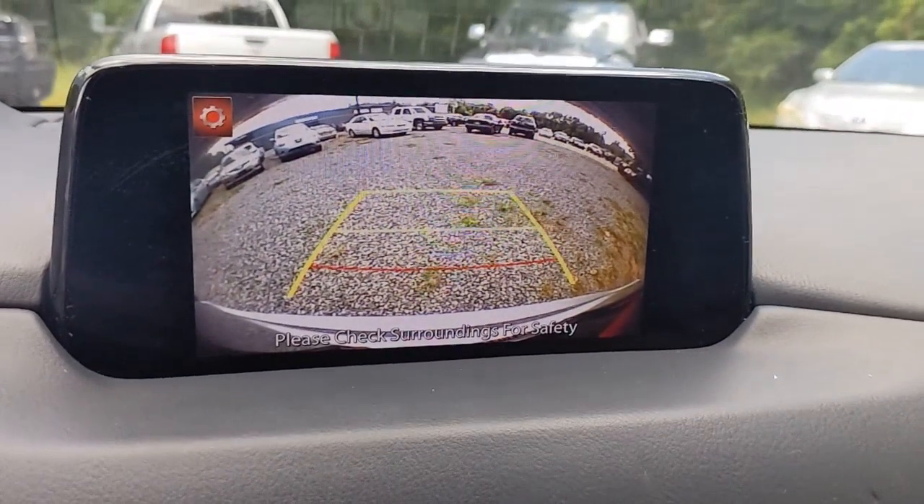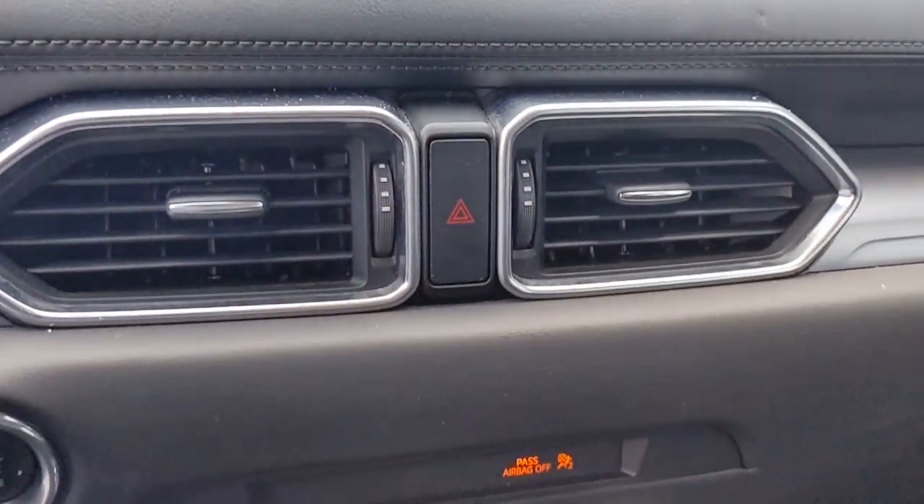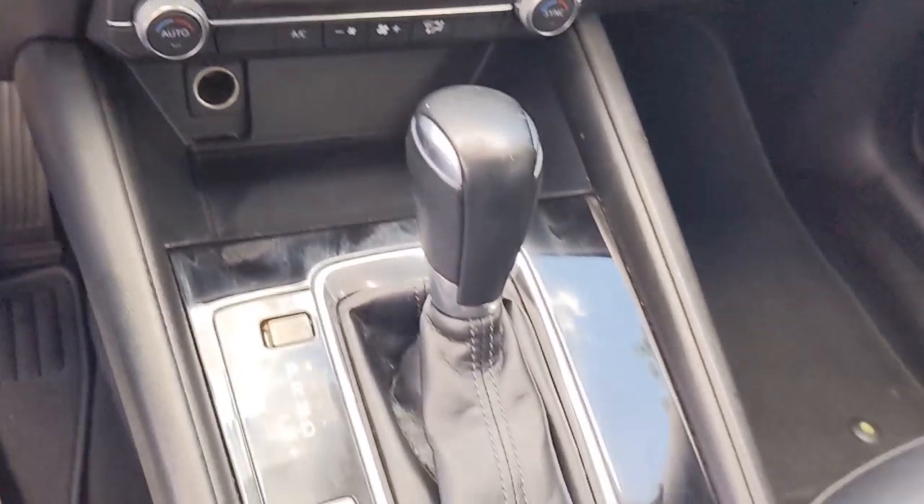Be excited about the journey in this comfortable and capable CX-5. Treat yourself to a test drive today. Our staff will toss you the keys and give you an outstanding customer experience.